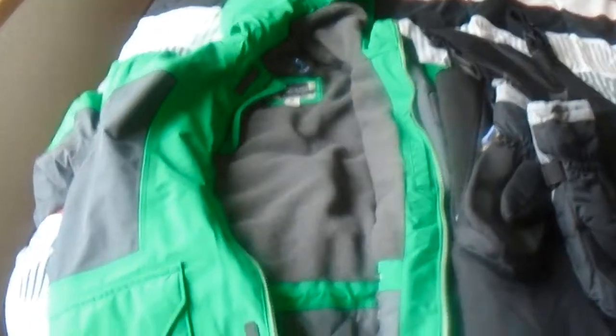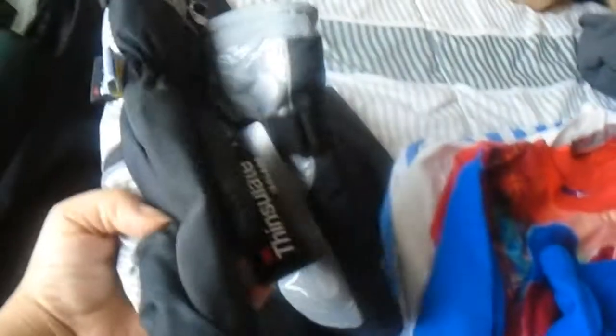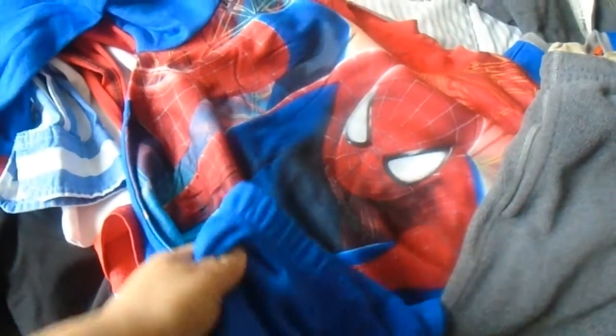These were in the second bag — these are for my son Christopher. Starting from left to right: this is a big green and black winter jacket, then we got some mittens with a hat, and a snow suit for when he's playing in the snow so his clothes don't get soaking wet. And over here we have Spider-Man pajamas, which he's gonna love — long sleeve top and bottom.